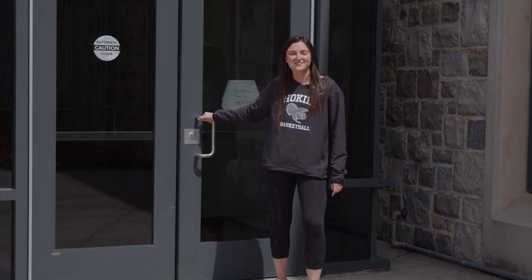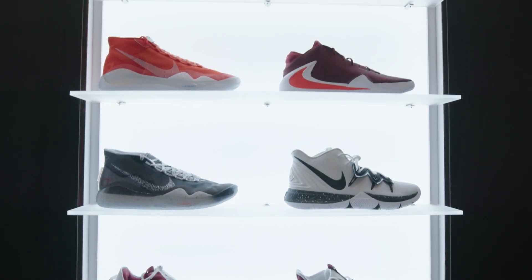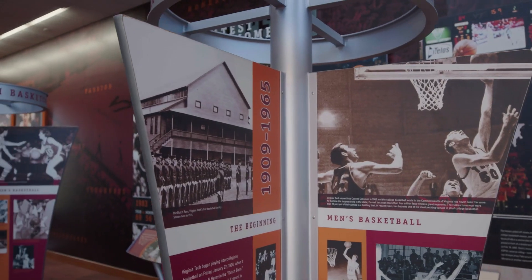Hey guys, today we're going to give you a tour of the Virginia Tech men's basketball facility. Come on in. One of the first things you'll see when you enter our basketball facility is our main lobby. In our lobby you can see some of our greatest achievements as well as career leaders in Virginia Tech basketball history.